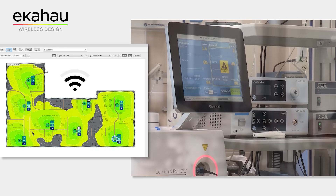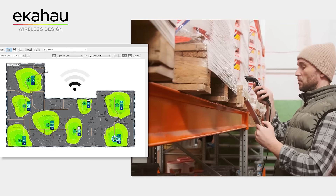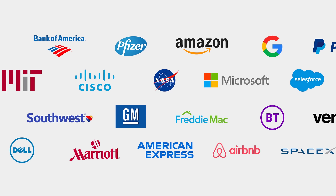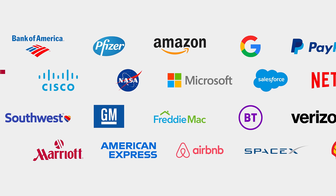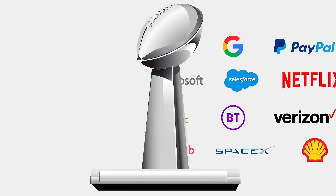Wi-Fi is like electricity for business. When it's down, work stops. EkaHow helps ensure that your wireless networks are optimized and performing. Our solutions are used by more than 90% of Fortune 500 companies, and across all industries — from distribution warehouses, to universities, to hospitals and health centers, and the big game.